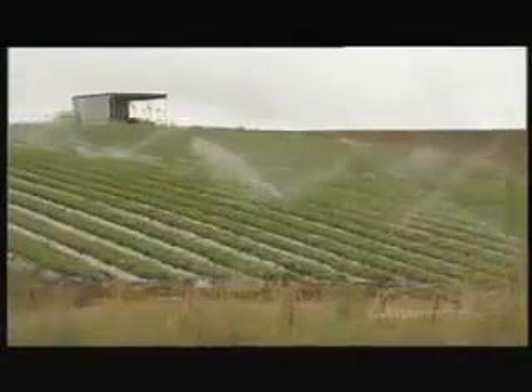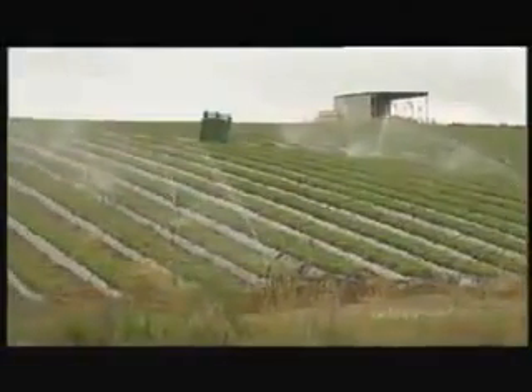Cool, clean water. Frank Pangelo reporting.